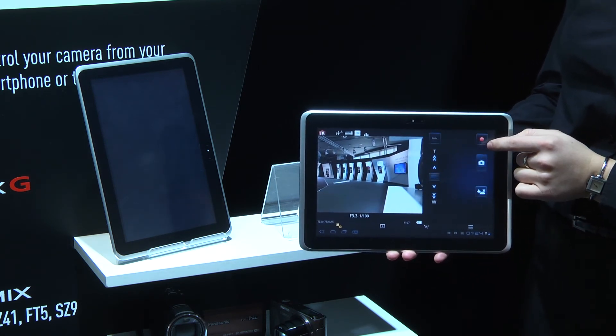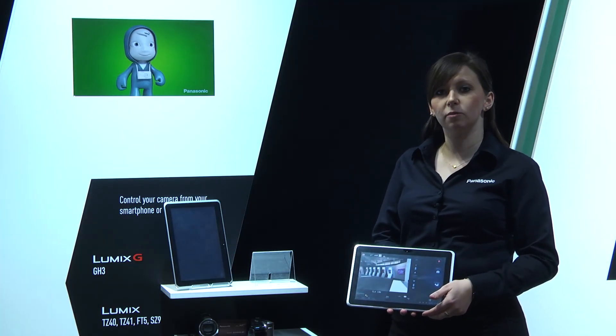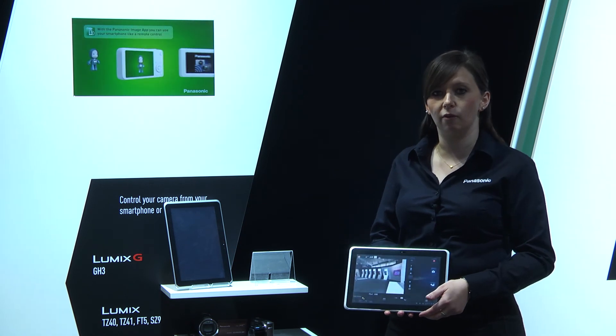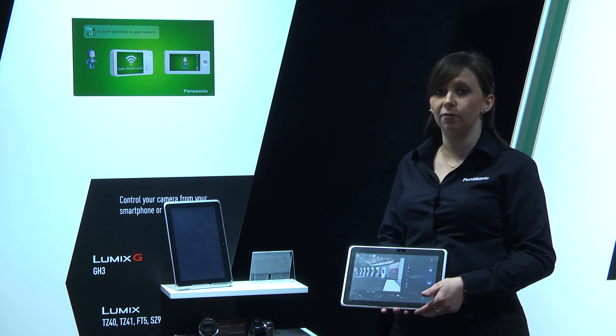There are all sorts of other things that you can do, including auto transfer, so you can set your camera to automatically back up all of your photographs to your PC or Blu-ray recorder as soon as you get home and are in range of your Wi-Fi connection.